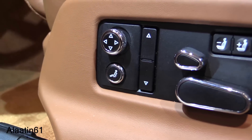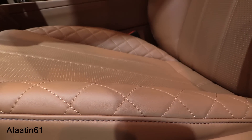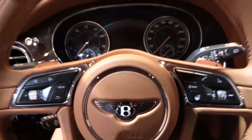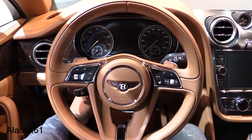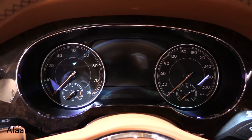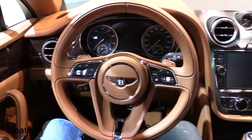22-way front seats with adjustable bolsters, massage, ventilation, electric seatbelt adjustment, and comfort headrests. Each piece of technology has been seamlessly integrated into the vehicle to offer intelligent functionality. It has traffic assist, lane assist, adaptive cruise control, emergency lane change assist, and intersection assist.